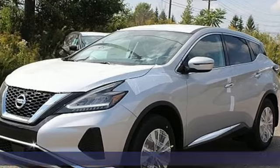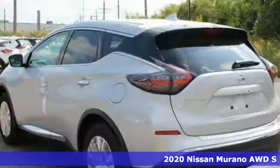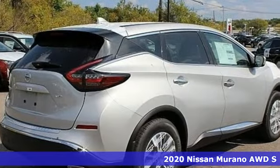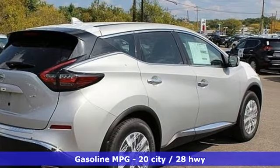It's the new 2020 Nissan Murano. This crossover has a sleek design, comfortable interior, and plenty of power. So you can be more than just a driver — you can be a host.